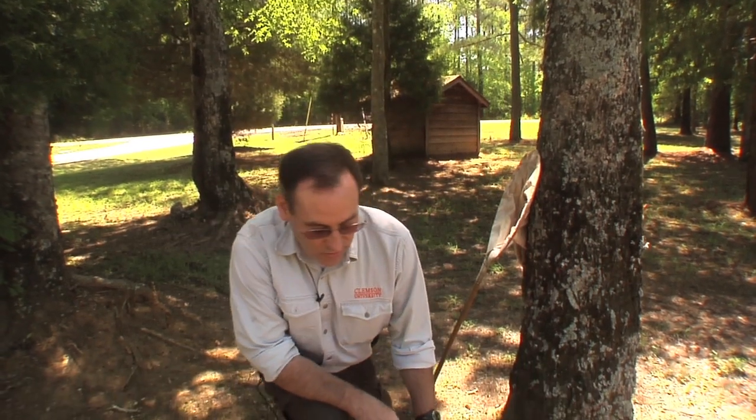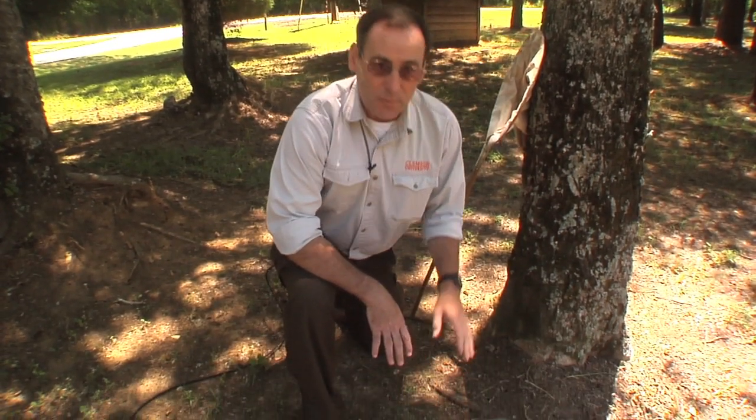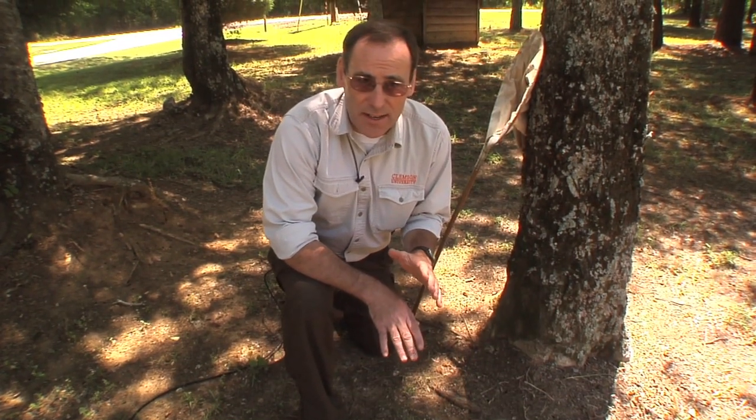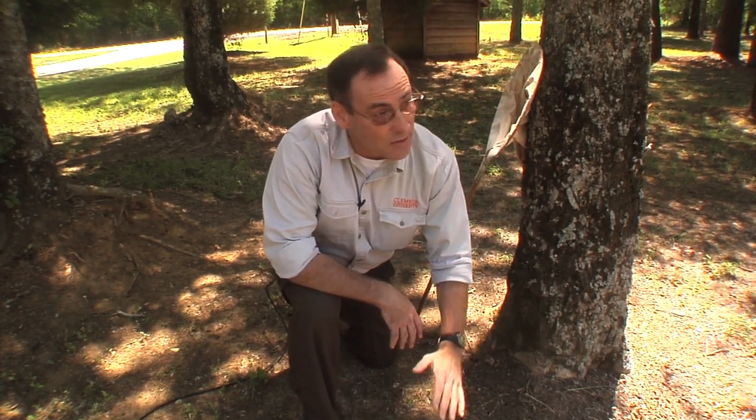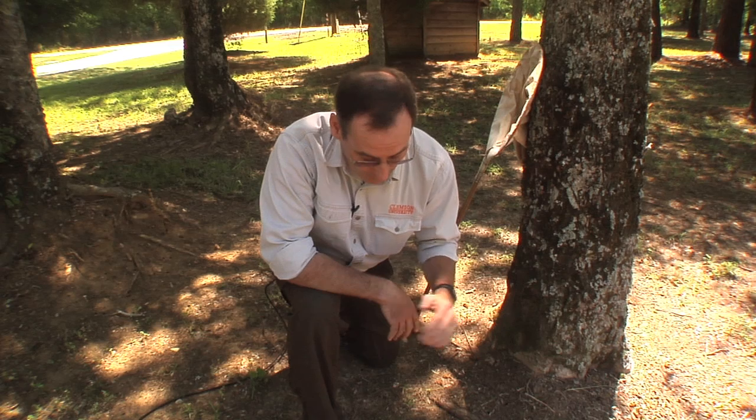The life cycle of the cicada begins in the trees, but I'm going to finish with the trees and start down here in the ground where the cicadas have been spending the last 13 years of their life. So 13 years ago, in 1998, baby cicadas fell down from the trees that surround the area that we're at right now.